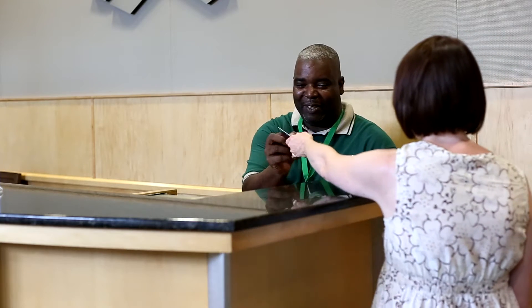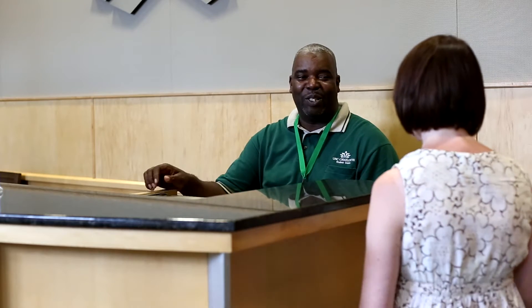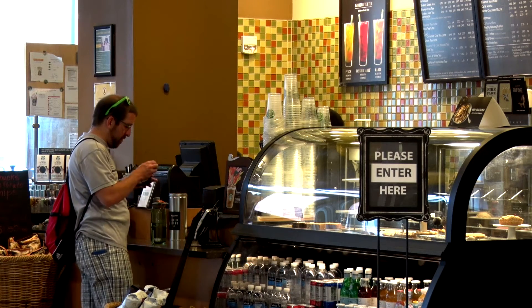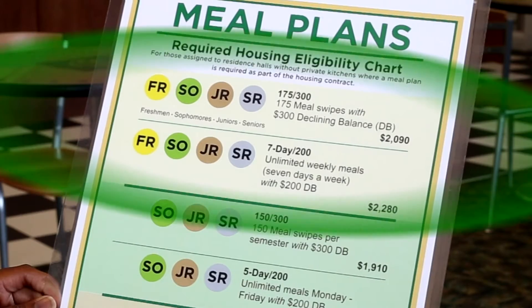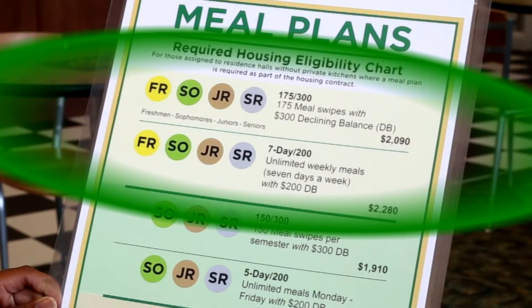Meal swipes can be used at Crown Commons and Sovie Dining Halls, as well as for takeout from Sovie to go. DB can be used at all retail dining locations. First-year students who live on campus have two meal plan options: the 175 block plan or the 7-day unlimited plan.